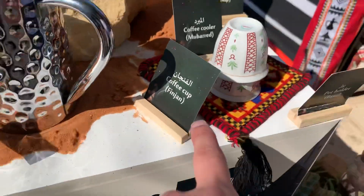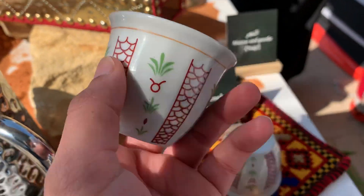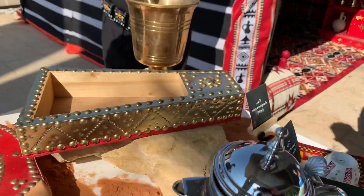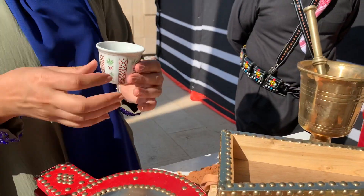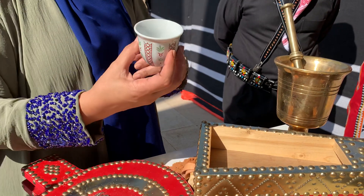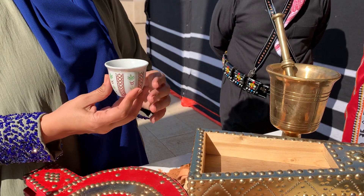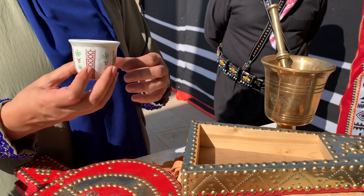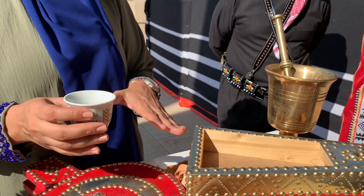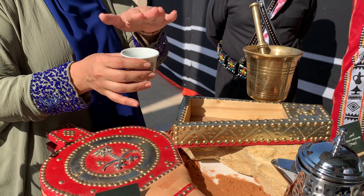This is the cooker. This is the funjaan. When they pour coffee for you, they start by giving the oldest person in the living room, and then they go from right to left, which is Islamic culture. They give you a little bit because they want you to drink and have more, and they keep going around until you tell them you're done.